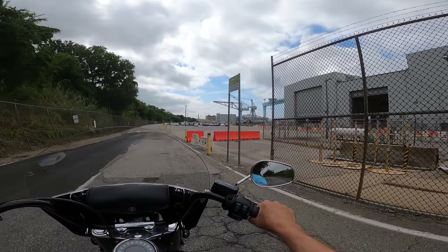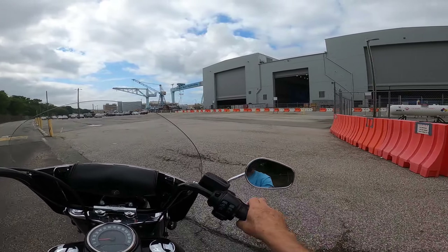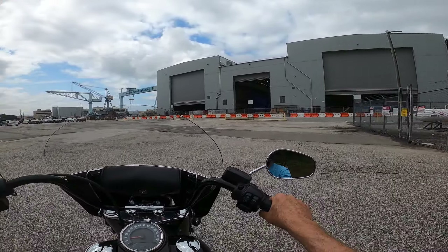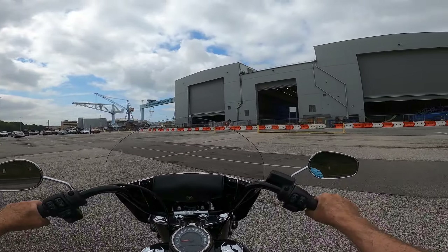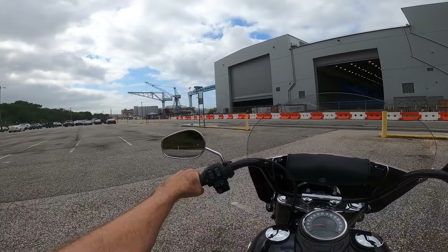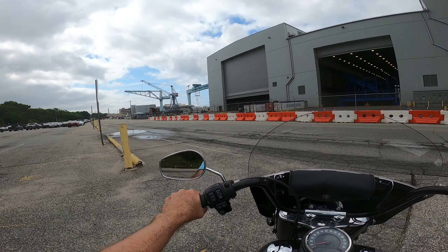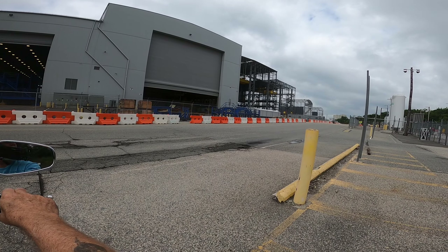They're both nuclear-powered. The shipyard has really strict regulations for working on nuclear stuff. They're actually stricter than the Navy, and by far more than any other countries that do nuclear stuff, like Russia.